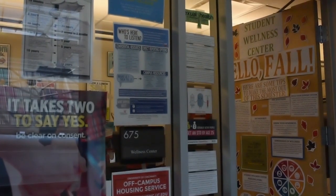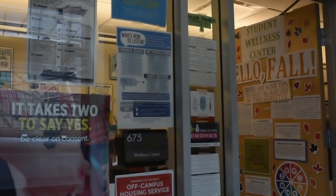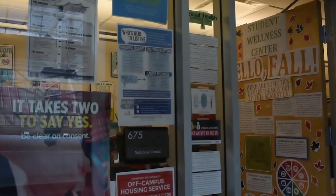We offer a lot of different presentations and services for students around campus. We have different health huts, which are tables that promote anything we're talking about during spring break or during finals week. We do Stress Less Fest, which is an event we put on to help and support students during finals week or midterms, and we also do presentations around campus.